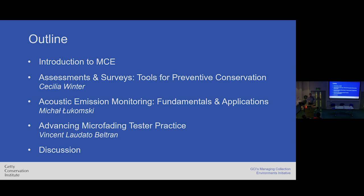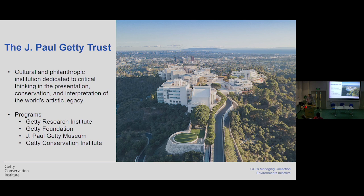If you feel like stopping us at any moment to ask a question or start some discussion, we are very open for that. We would like it to be very informal. So before we go to the merit of the talks, maybe a few words about the J. Paul Getty Trust. This is a cultural and philanthropic institution. We've got two locations, one in Santa Monica and one in Malibu, dedicated to critical thinking, presentation, and preservation of cultural heritage.